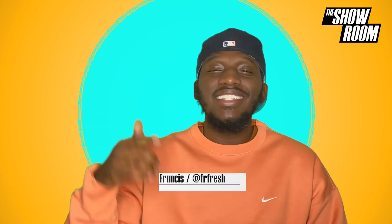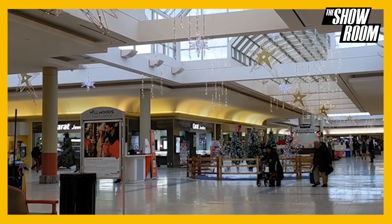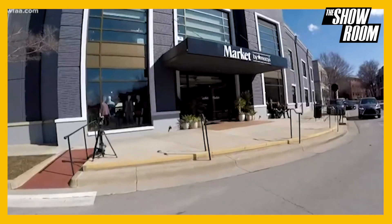What's good y'all, your boy Francis checking in right here at the showroom. Let's jump right into it. Macy's is introducing a new store concept — with retail taking a big hit in 2019 and 2020, Macy's realized in order to survive they had to scale down to a smaller store footprint.